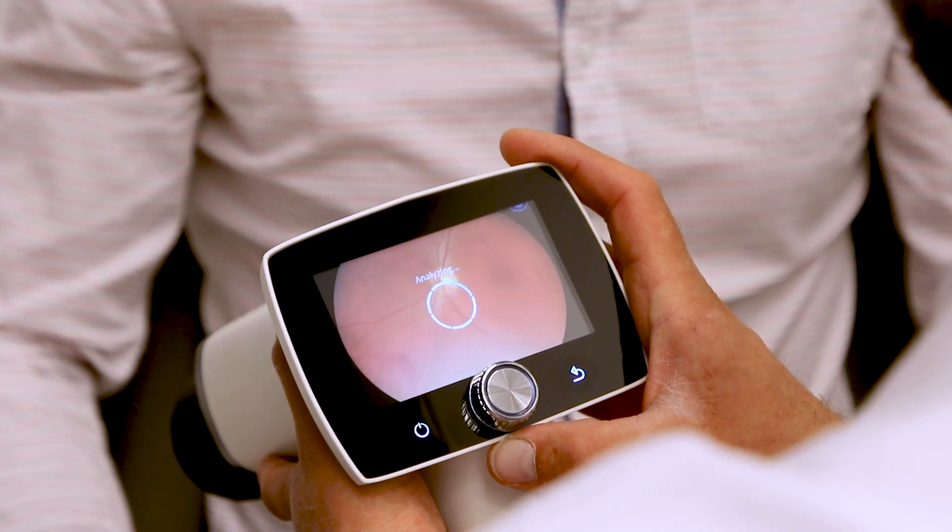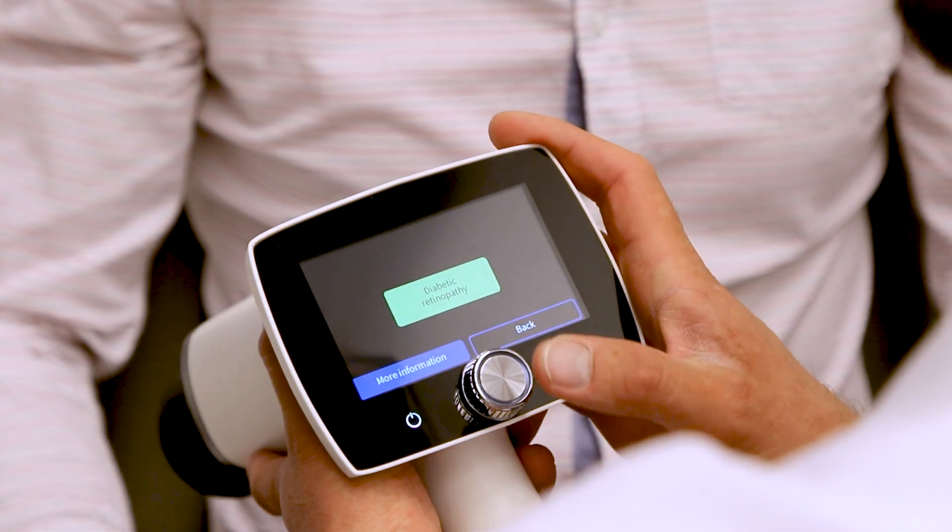From the technical benefits, I would like to highlight the immediate result on the camera screen, which makes work easier. You don't need a computer with you everywhere. The result can be shared with the patient easily and then further to another doctor in case of need.